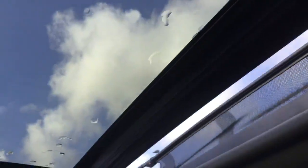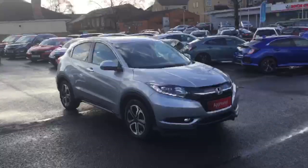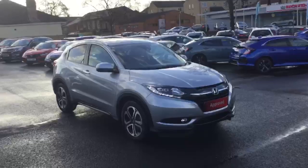The last feature of the EX is the opening panoramic glass roof. So there we have the Honda HR-V 1.6 diesel EX manual, available for sale from Greenacre Honda in Blackburn and Clitheroe.